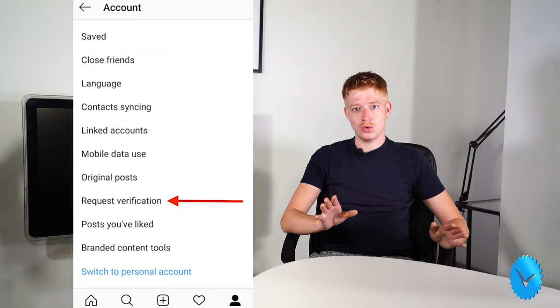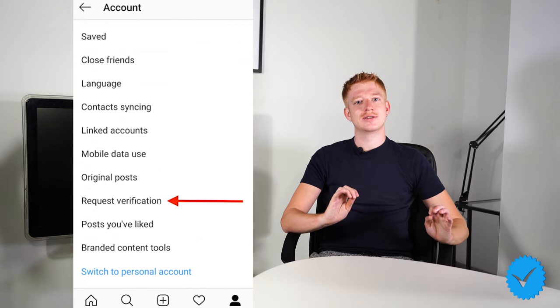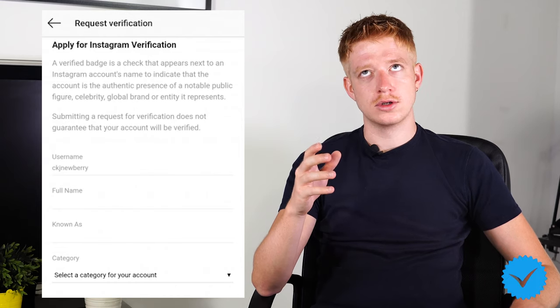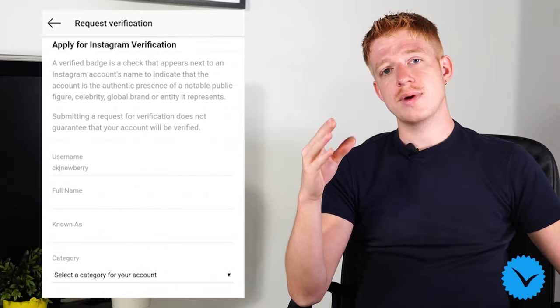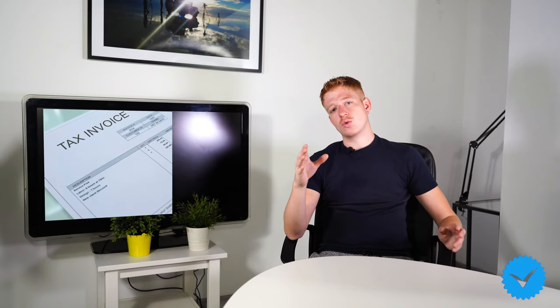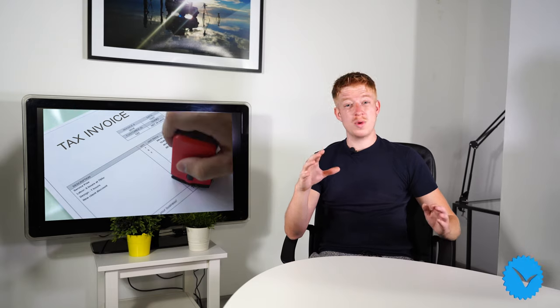Look for the settings icon in the bottom right corner, select it, and then tap Account. Select Request Verification. The next thing you'll see is a form to fill out. Add your name, and then tap Choose File so that you can upload a photograph of your ID. You can use a national identification card, a passport, or a driver's license for a personal account. A business account requires something like a utility bill or a tax document that you've recently used. Lastly, tap the Send button, and this will send your request over.